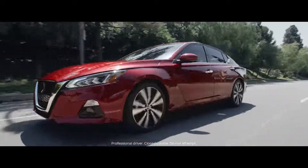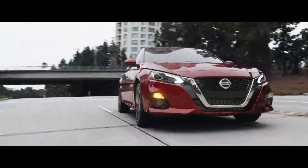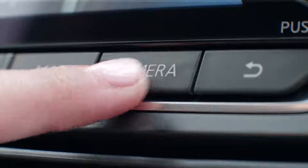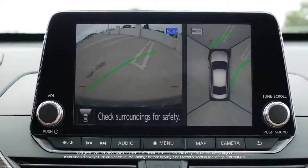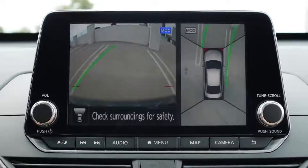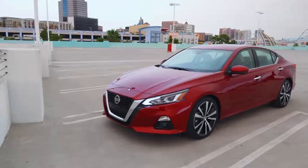Altima moves forward with Nissan Intelligent Mobility — a suite of available driver assistance features that gives you greater confidence and awareness. The available Intelligent Around View Monitor gives you two views of your Altima when parking, including a virtual composite bird's eye 360-degree view so you can get that tough parking spot.